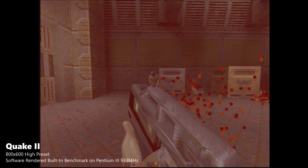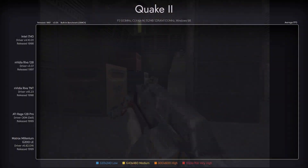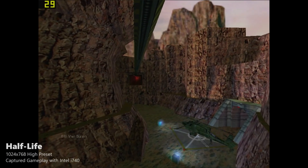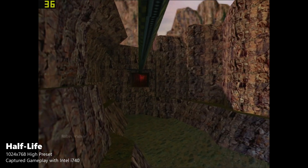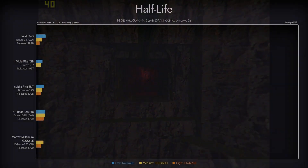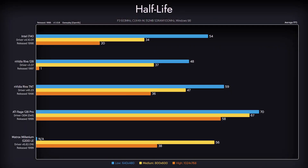Quake 2 is not a good start for our Intel aspirant, as it is outperformed by each of its competitors. Outliers were Riva 128 not working on maximum details, and Millennium weirdly not working on the low preset. Even though performance is not good, it's serviceable and the game is playable up to the high preset. In Half-Life on OpenGL — as DirectX barely even worked on all of the cards — the i740 performed quite well, easily outperforming Riva 128. The game can be considered playable with this card even on the high preset. Millennium barely beats it, while TNT and Rage 128 are in a league of their own here.